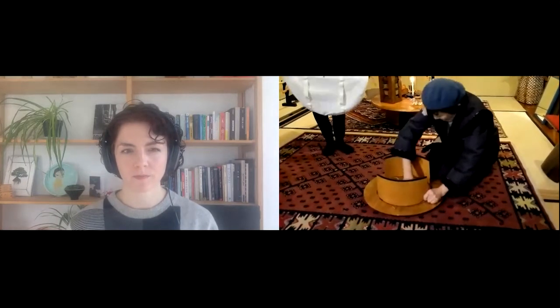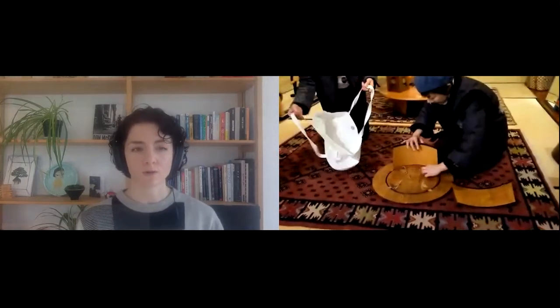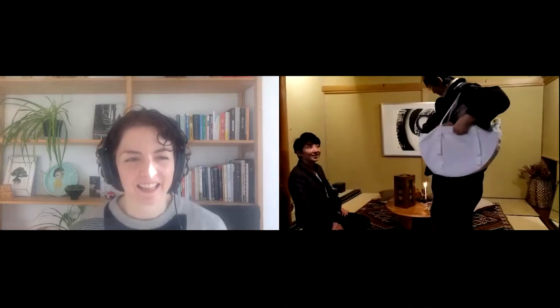It only weighs about one kilo, so it's really light. You can also buy a bag designed for the shape to carry the table around very easily — fold it up, put the legs inside, and off you go. It might be ideal for cherry blossom parties and picnics. You can carry it around or just move it inside the house, of course.